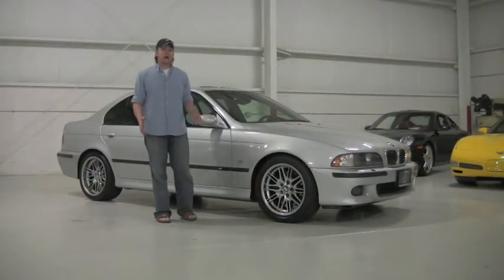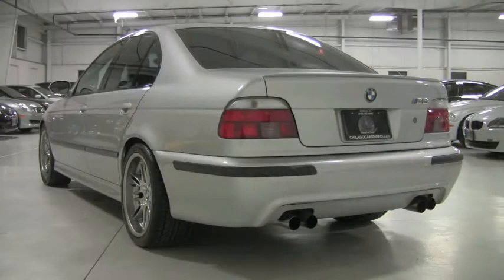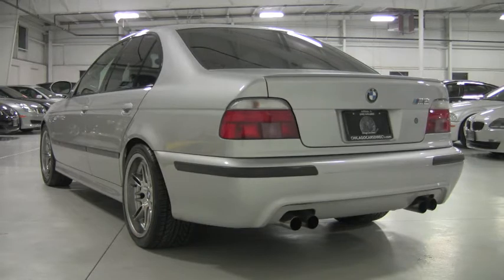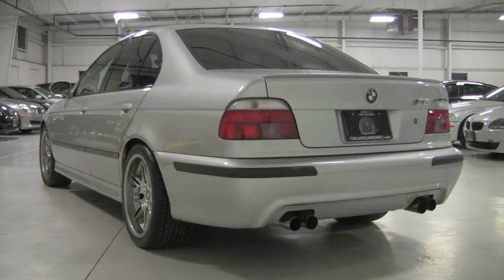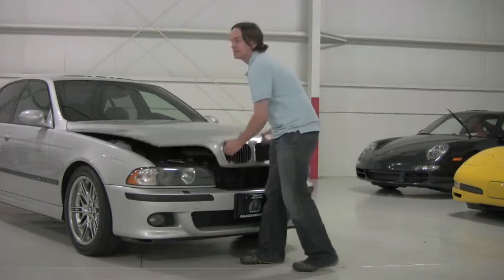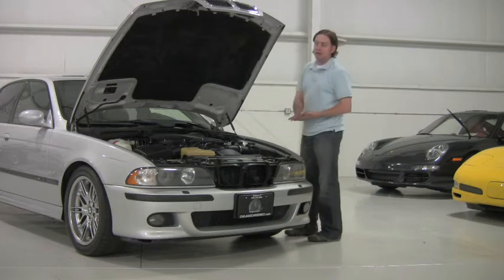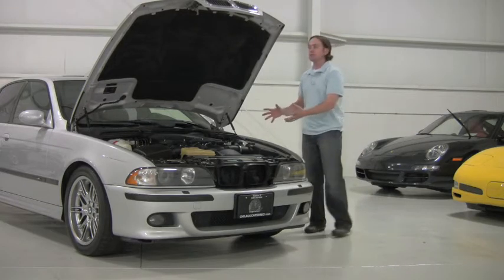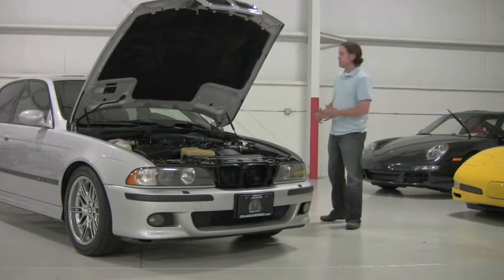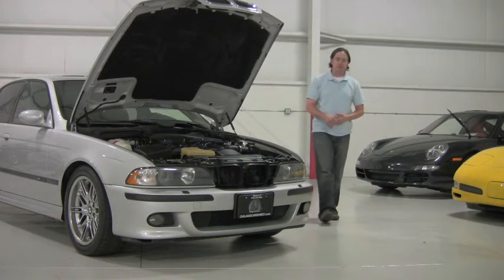Welcome back to Chicago Cars Direct. Let's spend some time today with this 2000 BMW M5. Under the hood you're going to find BMW's 5-liter V8 engine — this is an M-spec engine. It's 400 horsepower, with infinitely variable valve timing, mated to a six-speed manual transmission and routed to the rear wheels. It's a proper sports car but extraordinarily muscular, with a ton of torque.